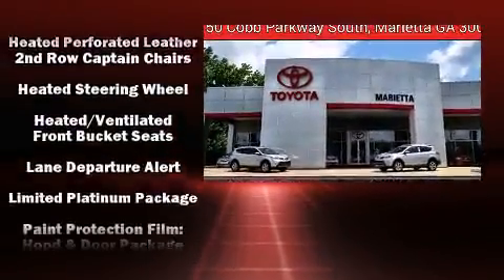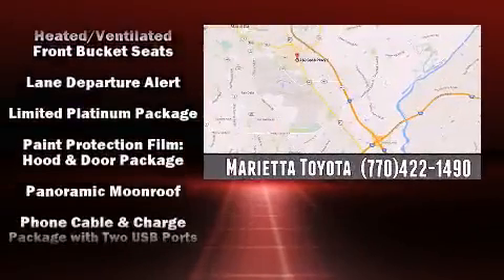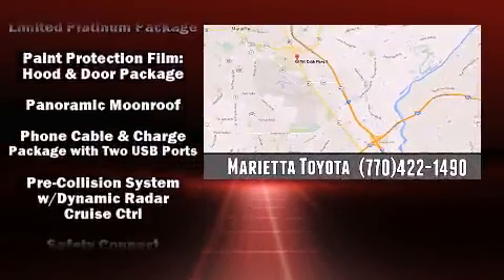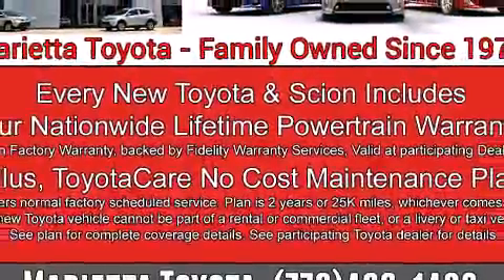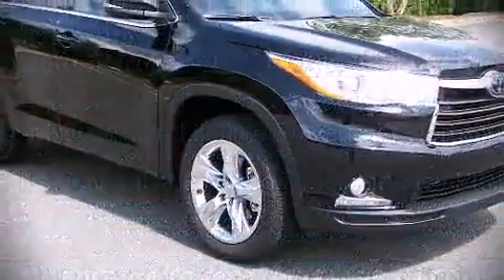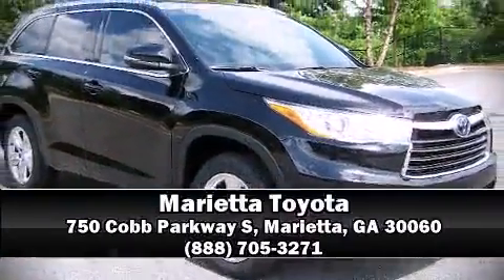A premium sound system drives 12 speakers, providing you and your passengers a sensational audio experience. With side curtain airbags supplementing the rest of the safety network, you can be assured that you and your passengers will experience top-tier protection. Please don't hesitate to give us a call.